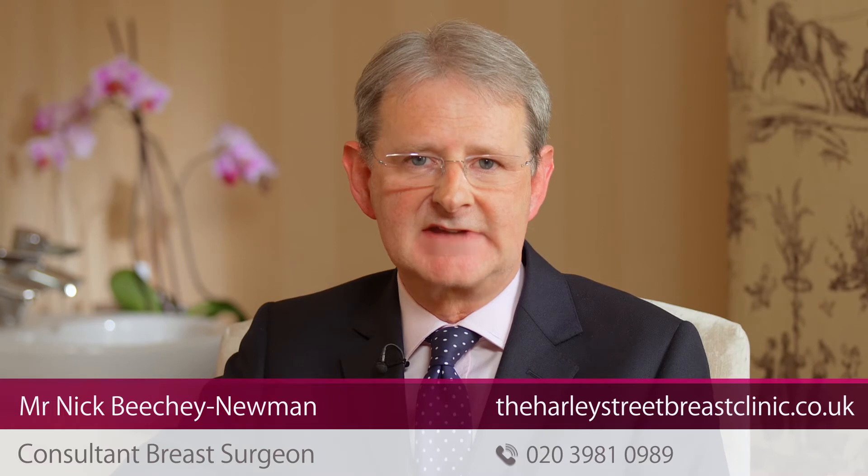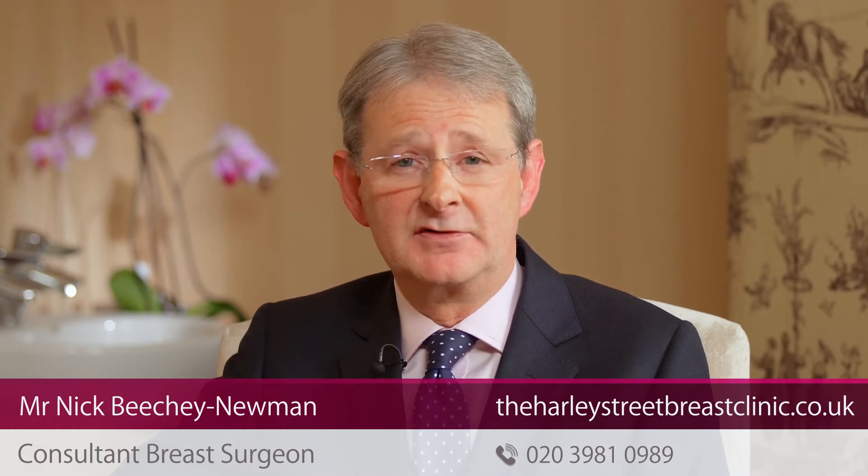Hi, I'm Nick Beachy Newman. I'm a consultant breast surgeon and I work here at the Harley Street Breast Clinic at 148 Harley Street, at the London Bridge Hospital in the Shard, and I also do a clinic in the city at 31 Old Broad Street. Although the most important part of my role is the surgical treatment of breast cancer, when I'm not operating I also run a number of one-stop breast clinics.